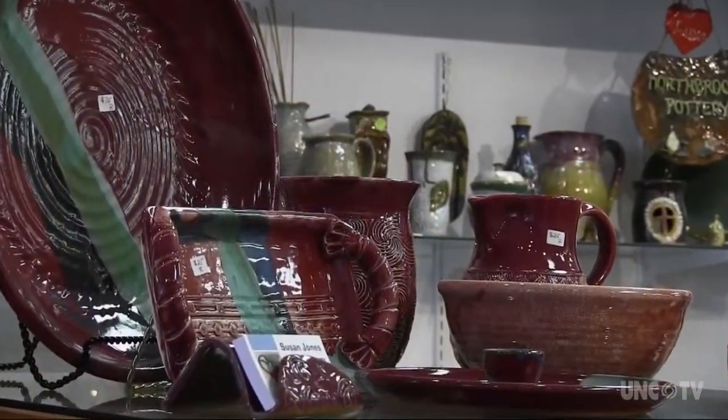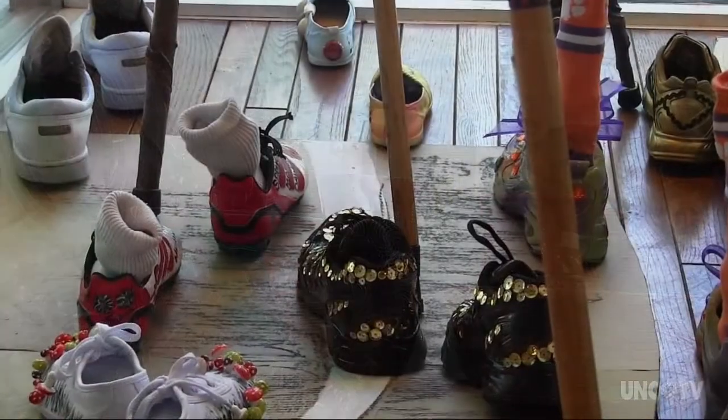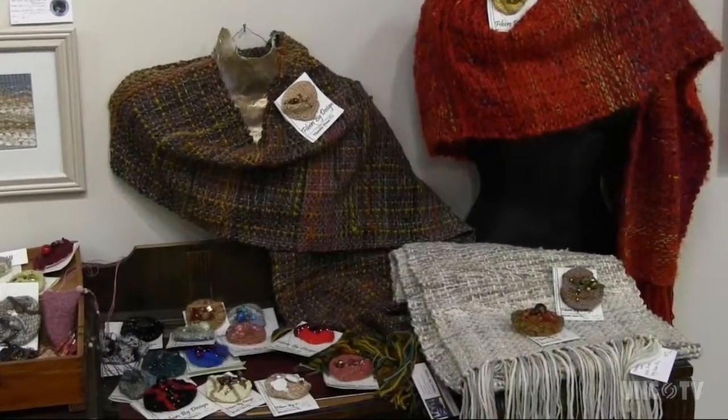The gallery features paintings, drawings, note cards, clay art, pottery, woodturning, wood carving, jewelry, stained glass, fiber art, photography, quilting, weaving, and much more.